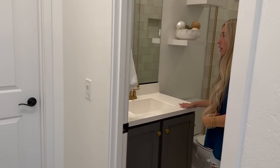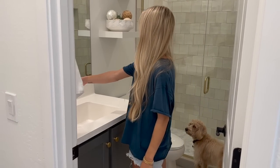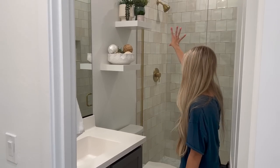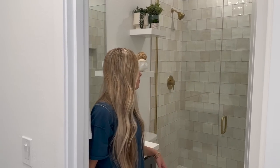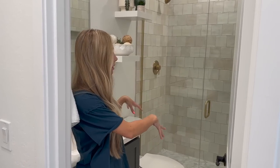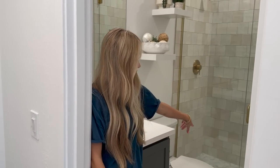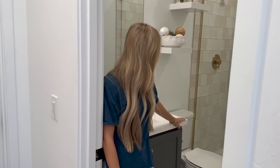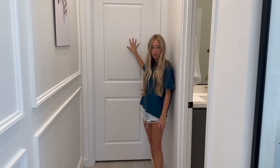This area was mostly already here — we changed out the hardware and the little faucet, and added IKEA shelves with decor. Here's the first shower: it used to be just an insert like I mentioned, and we completely retiled it. I love the tile we picked out — it matches the kitchen backsplash — and we did a cute little marble flooring.